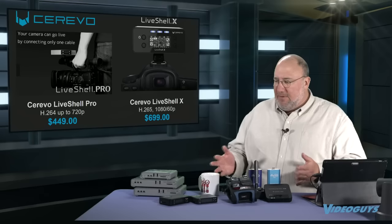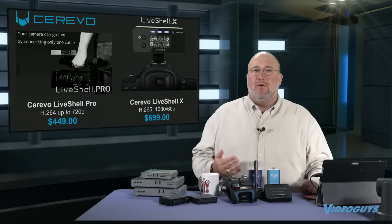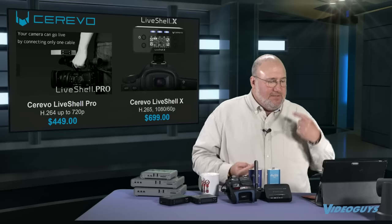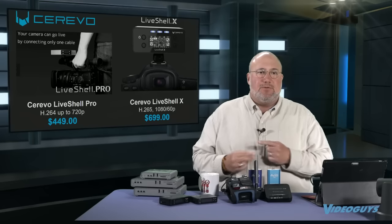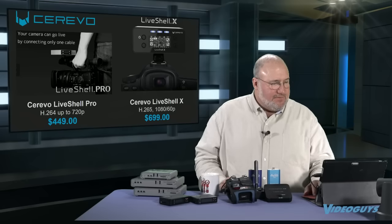Cerevo has a couple of products. The Cerevo Live Shell Pro is an under-$500 HDMI HD encoder. The Live Shell X is $699, and what's cool about it is it does H.265 and 1080 60p for $700, which is pretty cool. It's a very cool performing product, and for those people on a tight budget I can definitely recommend the Cerevo stuff.